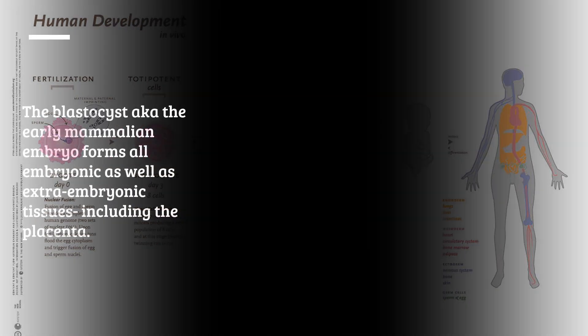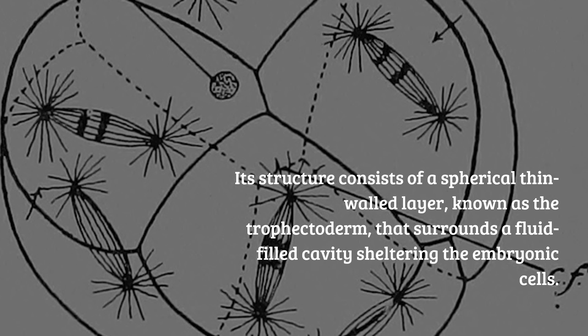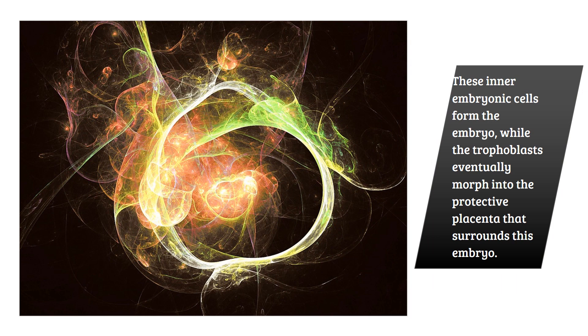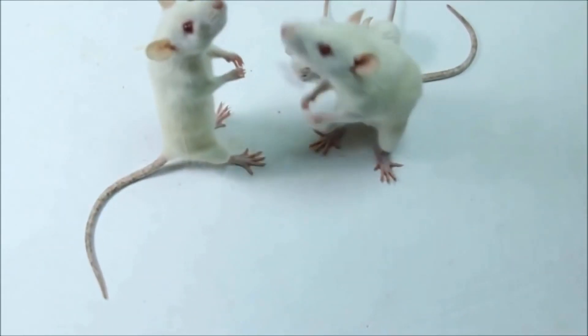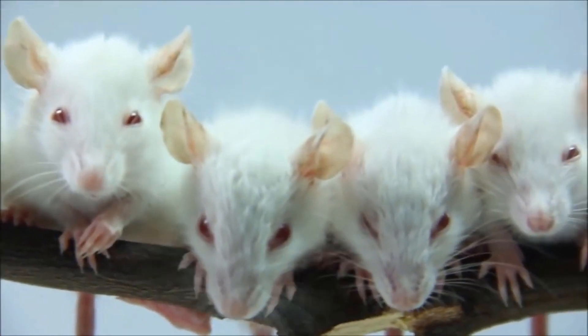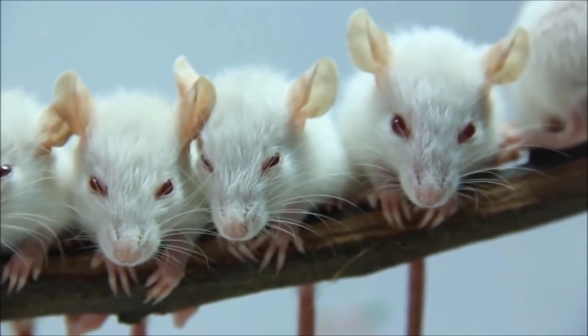Although stem cells mimic development, a stem cell-based model of the blastocyst is lacking. Its structure consists of a spherical, thin-walled layer known as the trophectoderm that surrounds a fluid-filled cavity sheltering the embryonic cells. This is how a typical blastoid looks. These inner embryonic cells form the embryo, while the trophoblasts eventually morph into the protective placenta. From mouse blastocysts, it's possible to derive both trophoblast and embryonic stem cell lines, which are in vitro analogs of the trophectoderm and embryonic compartments respectively.